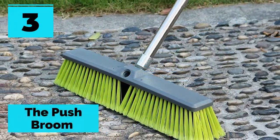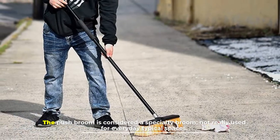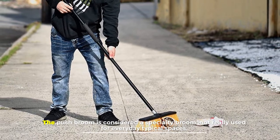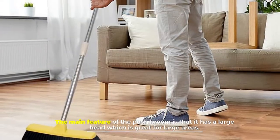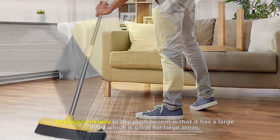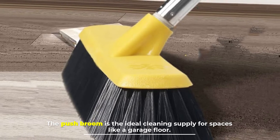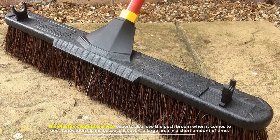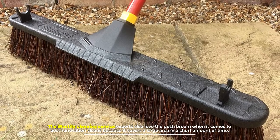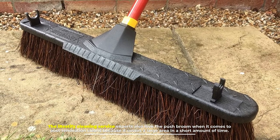Number three: the push broom. The push broom is considered a specialty broom, not really used for everyday typical spaces. The main feature of the push broom is that it has a large head, which is great for large areas. It's the ideal cleaning supply for spaces like a garage floor. The iRestify cleaning service experts also love the push broom for post-renovation cleans because it covers a large area in a short amount of time.